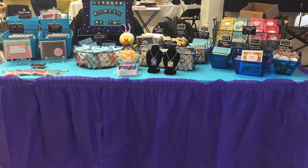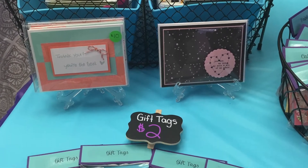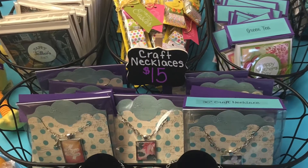Hey everyone, thank you for checking out my spring craft fair video. Here I have a few pictures that give you a quick glimpse of my craft table at the craft fair. I will be showing a video where I will pan across the table to show you and talk about all the different things that I had placed on my table.